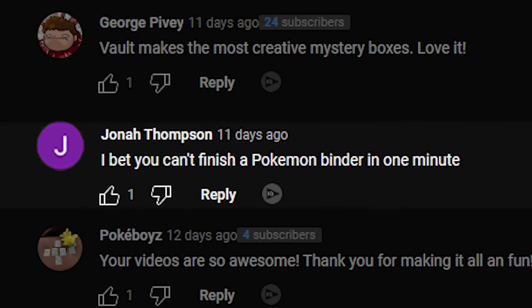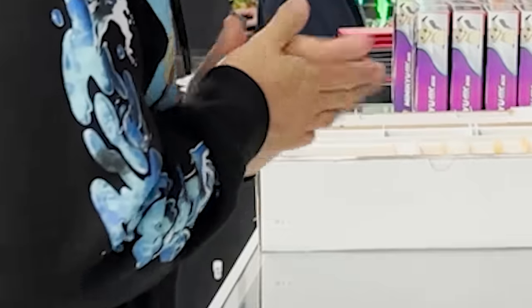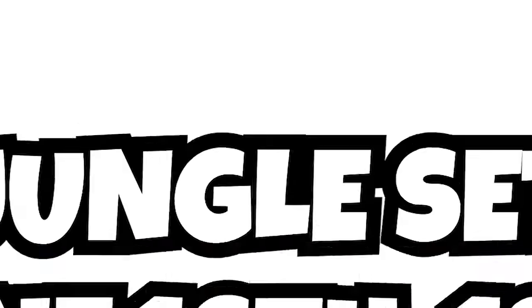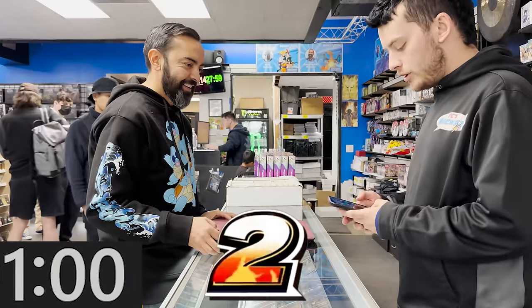Hold up — Jonah never mentioned that I had to start a set from scratch. At TC's Rockets, I asked to see a vintage binder because all I need are two more cards to finish a set I was so close to completing in a previous video. Jungle, from 1999. We've got a timer ready. In three, two, one, go.